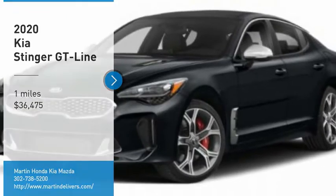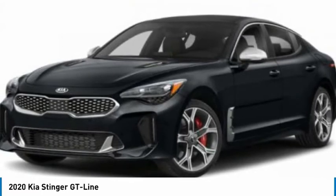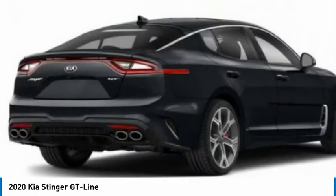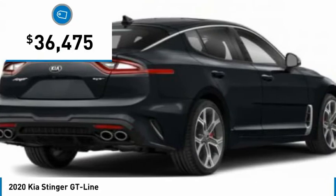We are pleased to show you the 2020 Stinger. The Kia Stinger has a design that is sure to leave an impression. It offers the perfect combination of a sporty look coupled with a wide variety of luxurious features and is priced below $40,000.